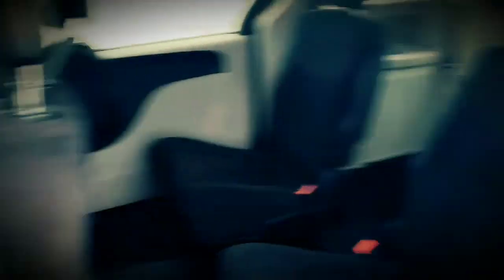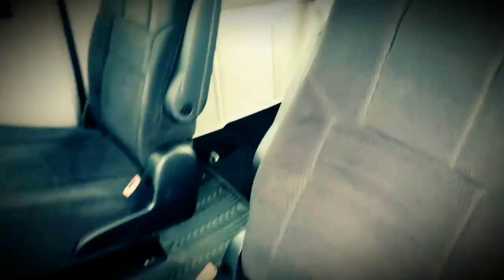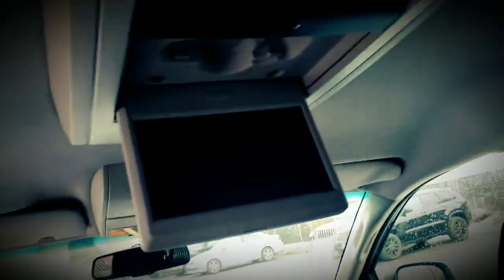Being a Grand Caravan, what makes us who we are is the full stow-and-go. It does have middle row captain's chairs, and we have rubber floor mats installed as well. The seats fold right into the floor — as you can see, the back row is already down. We also have rear air controls for rear passenger comfort, as well as a DVD player and screen.